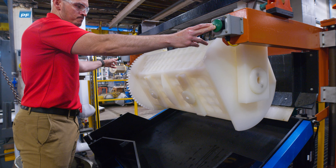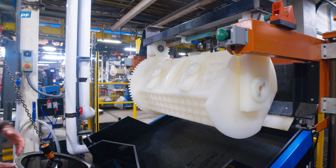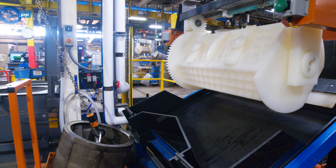As a job shop, Varland plates thousands of different parts, from less than an inch to longer than a foot, for hundreds of customers across many industries.